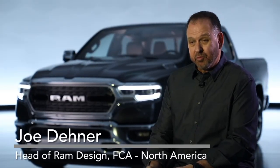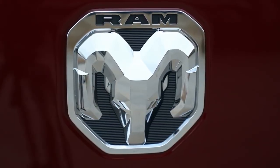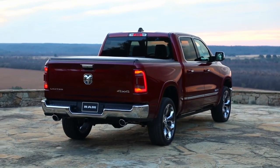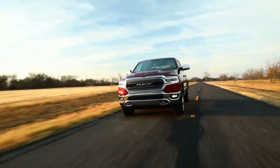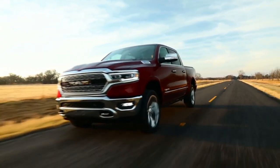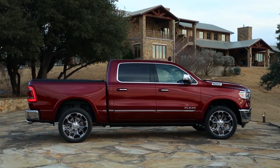For the 2019 Ram 1500, we had numerous design goals — interior, exterior, all the way down to the new logo that we created. We wanted everything to be new from the ground up. What customers will notice first is proportions, and a lot of that is due to the four-inch larger crew cab, which translates into a longer wheelbase and longer overall length.